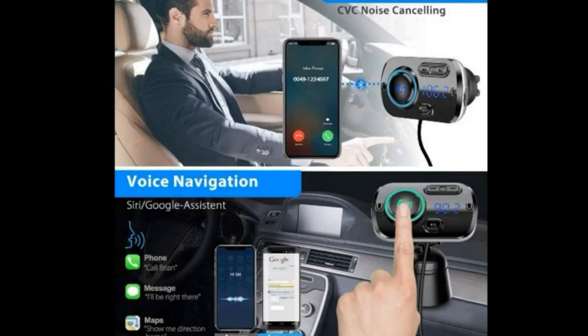You can easily answer, hang up, reject, or redial a phone call with the spin button. Try saying 'call mom', 'get directions home', 'play some music' — get things done more conveniently and enjoy safe driving.